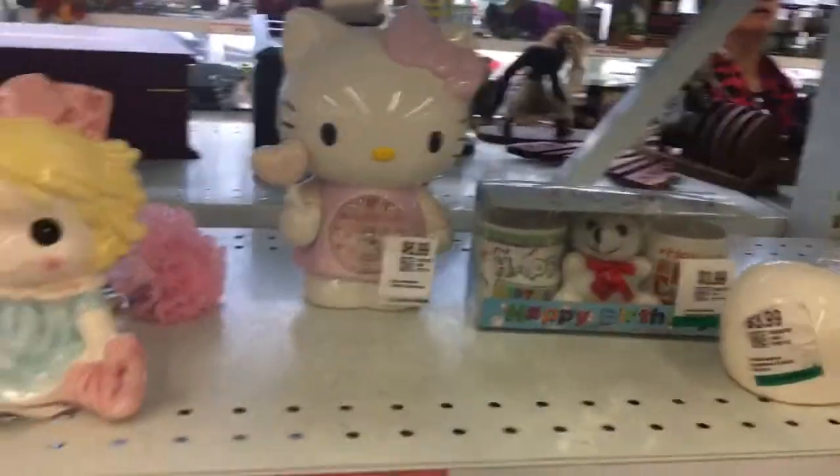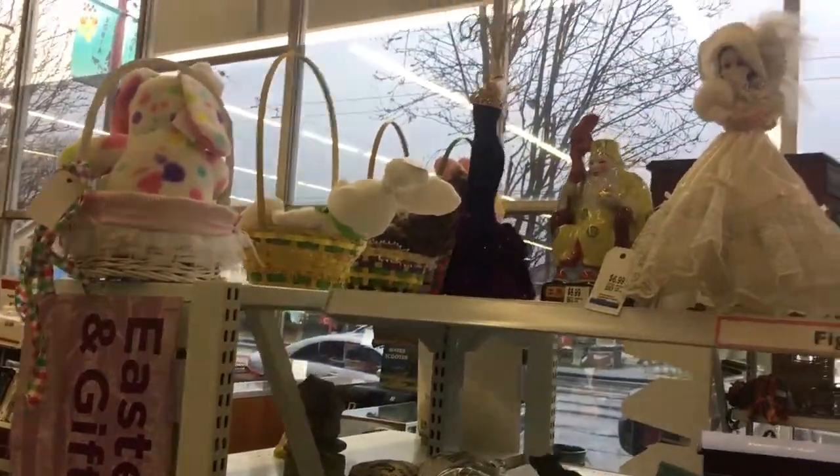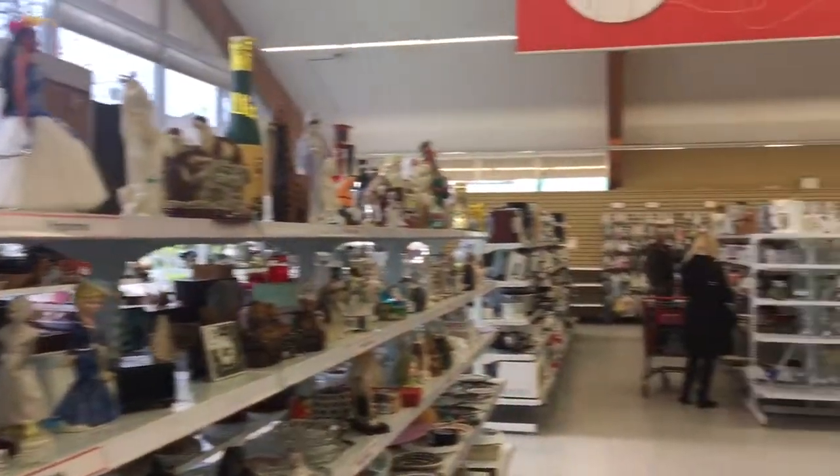Hi guys, it's Barbie Rocks and I am still shopping at the second hand store. As you can see it's very busy here today and I'm just going to show you the size of this thrift shop in my hometown.